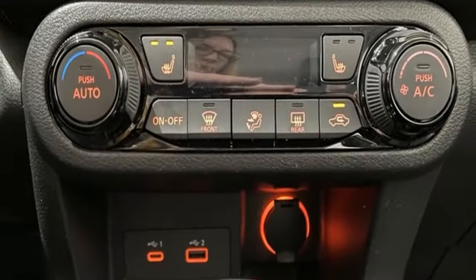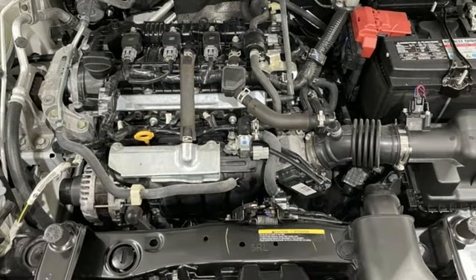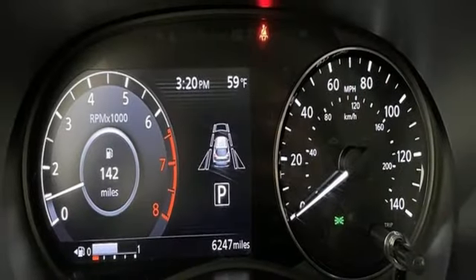Inline 4-cylinder engine, air conditioning, streaming audio, rear parking sensors, manual tilting steering column, and remote engine start.